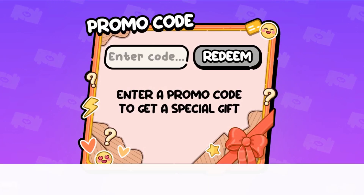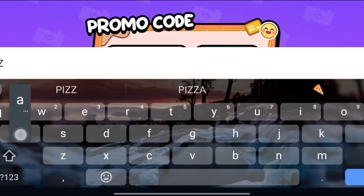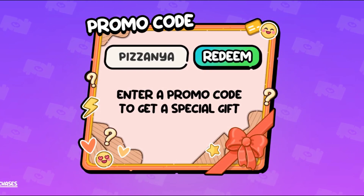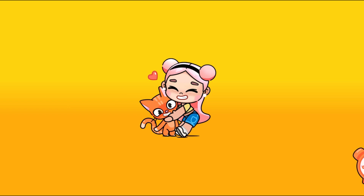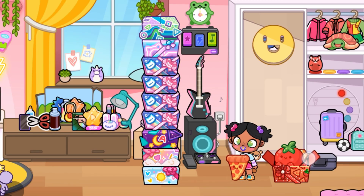In my last video I told you about three promo codes — I missed one. You can type 'bizzanya' and you will get a beautiful red color box with beautiful items.